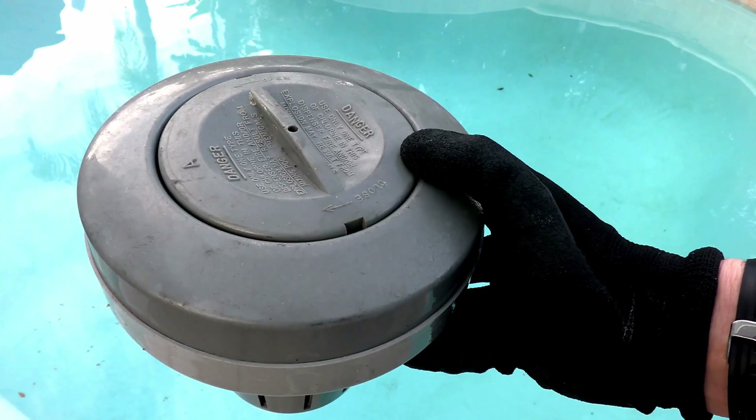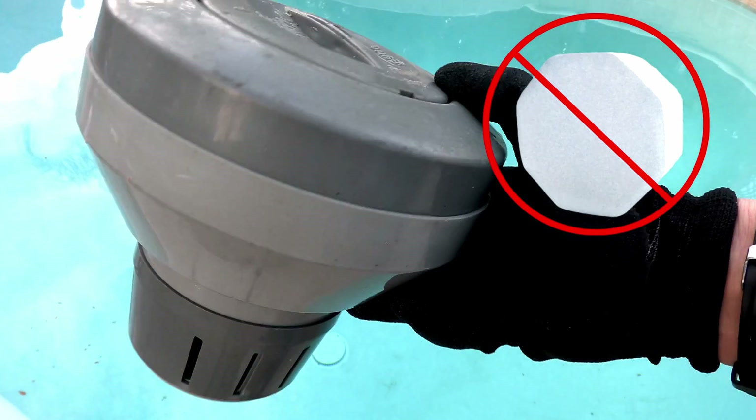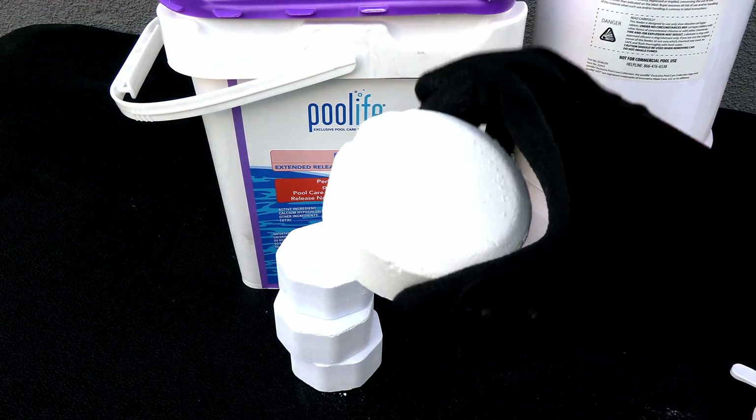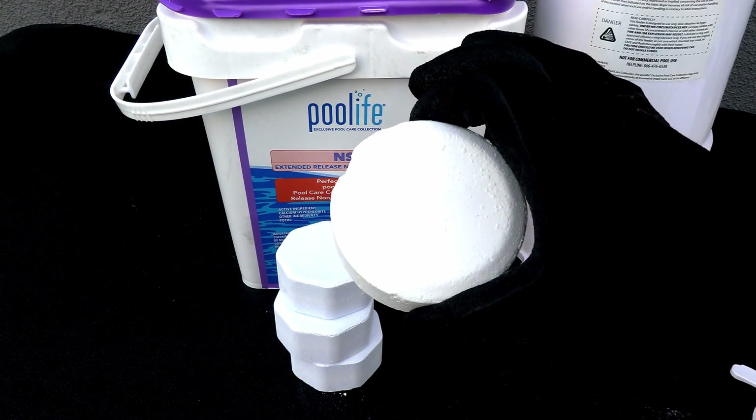Trichlor and cal-hypo cannot be mixed together. You don't want to use a cal-hypo tablet in a floater either — they are actually a completely different product than trichlor tablets.